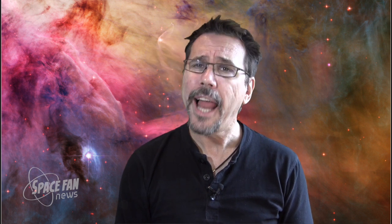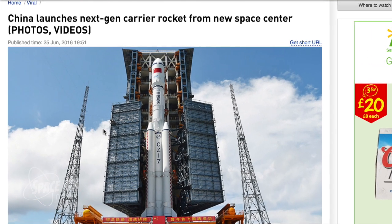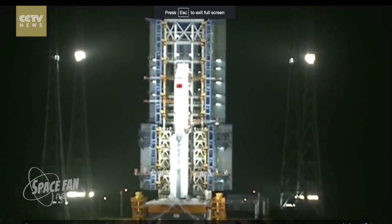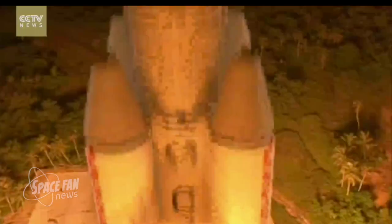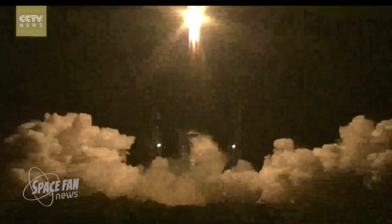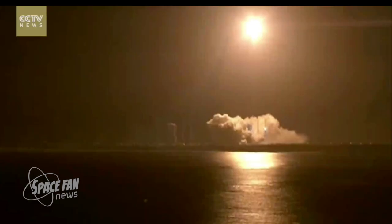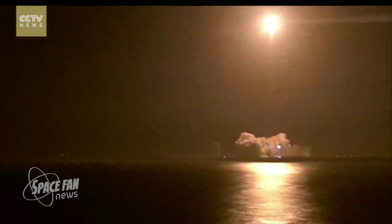Not to be outdone, last Saturday China launched its next-generation booster rocket from the Wenchang Space Launch Center on Hainan Island in southern China. The Long March 7 rocket is 53 meters long, or 175 feet in length, can carry up to 13.5 tons into low Earth orbit, and uses an environmentally friendly fuel made up of kerosene and liquid oxygen. It was originally intended for use on both manned and unmanned missions under the China manned space program, and Saturday's launch was the first of a number of initial test flights before the rocket will be used for manned launches.